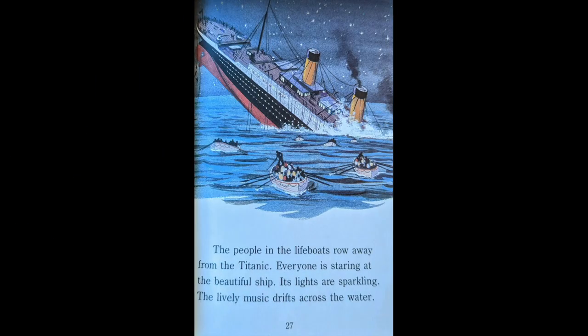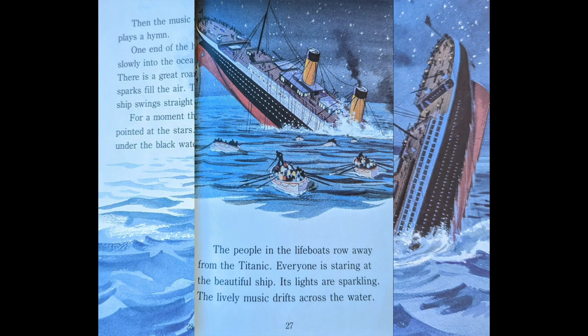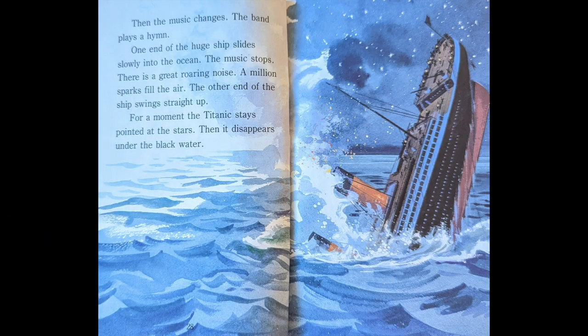The people in the lifeboats row away from the Titanic. Everyone is staring at the beautiful ship. Its lights are sparkling. The lively music drifts across the water. Then the music changes. The band plays a hymn. One end of the huge ship slides slowly into the ocean. The music stops. There is a great roaring noise. A million sparks fill the air. The other end of the ship swings straight up. For a moment, the Titanic stays pointed towards the stars. Then it disappears under the black water.